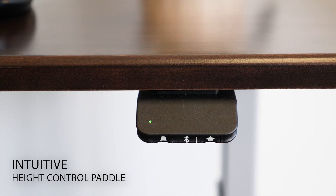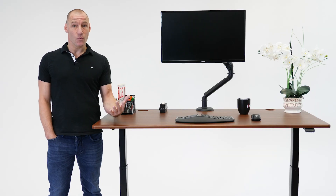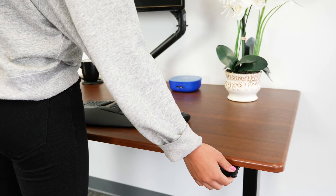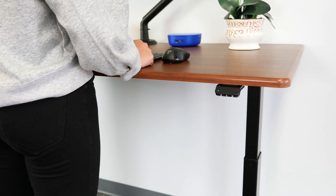Like the original Lander, its intuitive height control paddle makes it the easiest desk in the world to use. Tap twice, up or down, to move your desk automatically to your next height favourite.